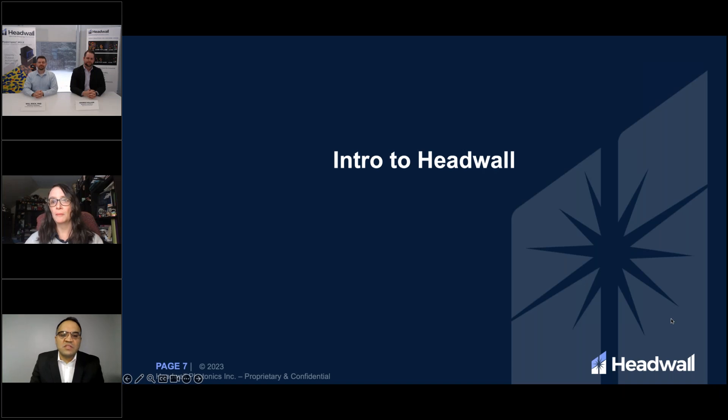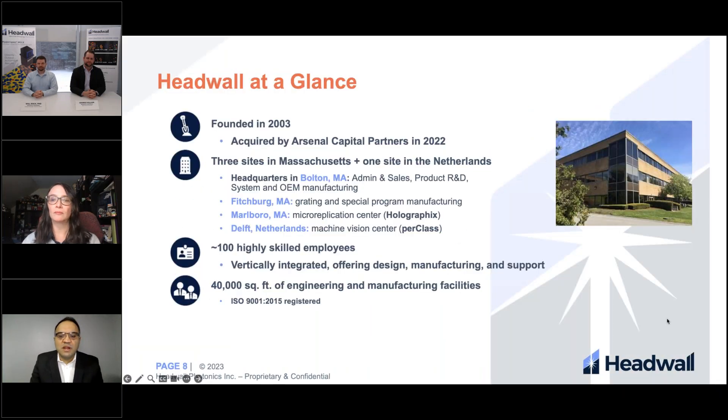Thanks Marissa, and thanks to you all for attending today's webinar. I'd like to start by giving a brief introduction into Headwall Photonics. Headwall has been in business since 2003. It was acquired by Arsenal Capital Partners in 2022. We're headquartered in Bolton, Mass, with two other sites in Fitchburg, Massachusetts, and Marlborough, Mass. We also have our sister company PerClass in the Netherlands. We have over 100 highly skilled employees with all of our engineering, manufacturing, and support based out of our headquarters in Bolton.